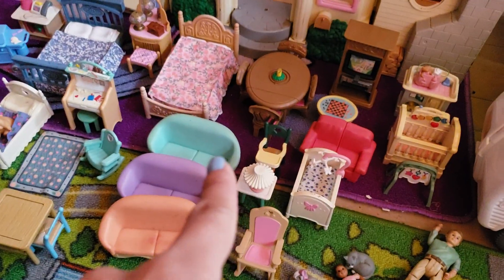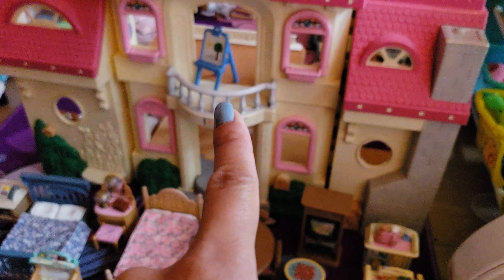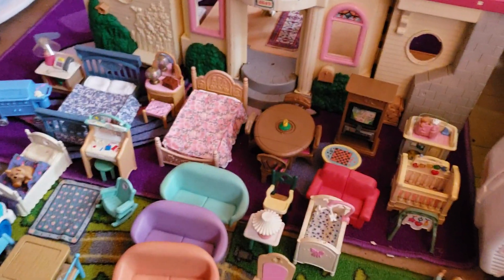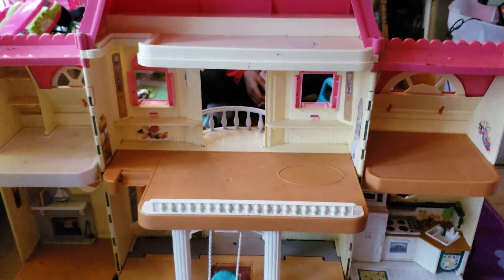So what we're going to do is put all this furniture in this house. Anyway, we will be right back and we'll show you the inside of the house. Okay, so this is the inside of the house.